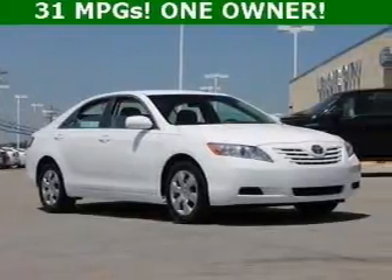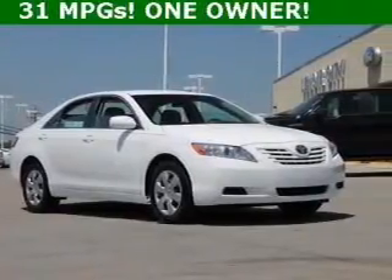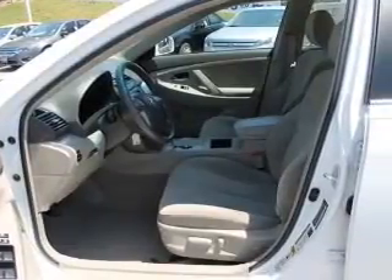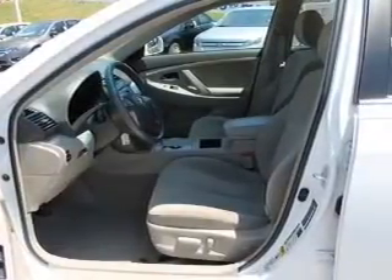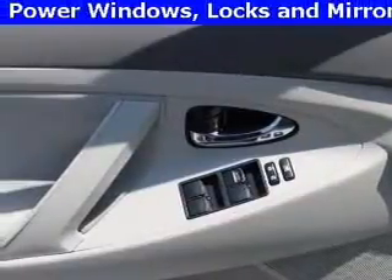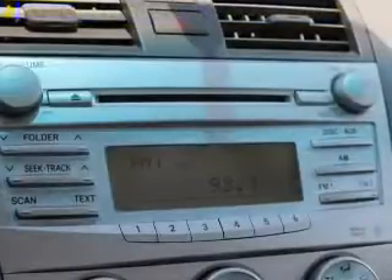This is a used 2009 Toyota Camry, powered by front-wheel drive, a 2.4-liter four-cylinder engine, and a five-speed manual transmission. Great fuel efficiency — saves you money by requiring fewer trips to the gas station.